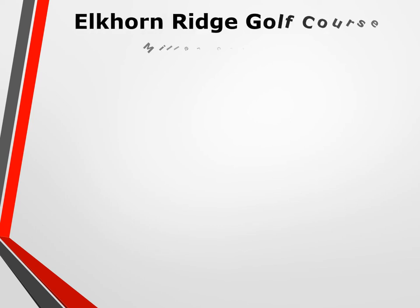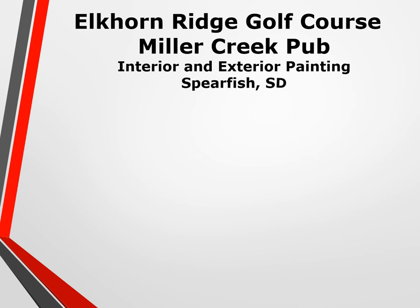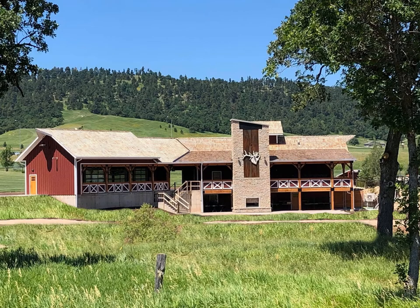Elkhorn Ridge Golf Course, Miller Creek Pub — Interior and Exterior Painting by Lamb Painting. Lamb Painting completed the taping, painting, and staining at the Miller Creek Pub located at Elkhorn Ridge Resort in Spearfish.